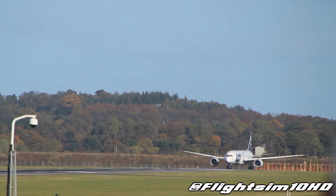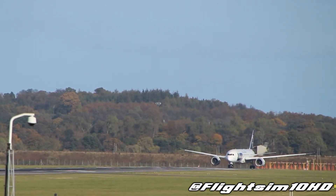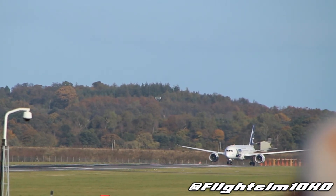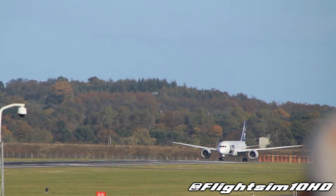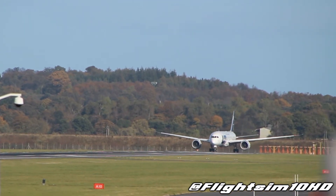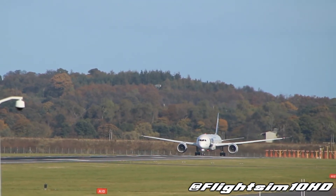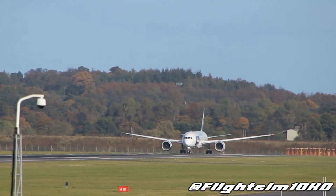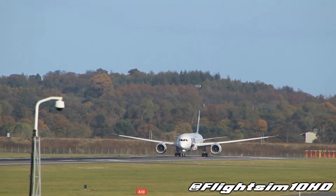7468, cleared for takeoff runway 24, wind is 170 degrees at 8 knots. 340 takeoff runway 24, lot 7468.